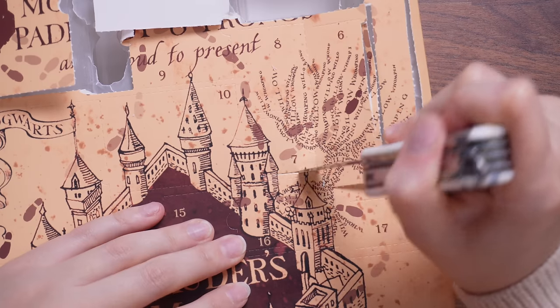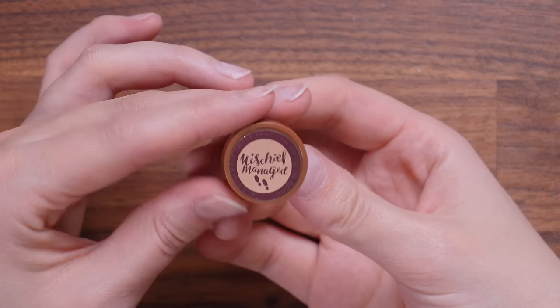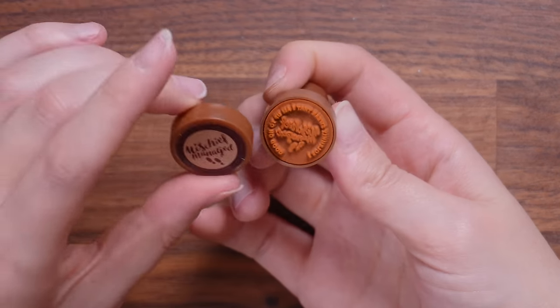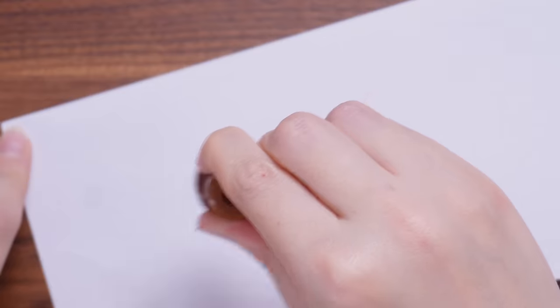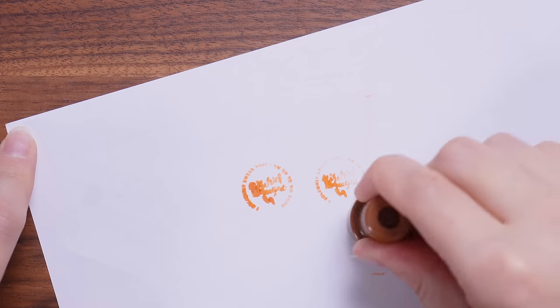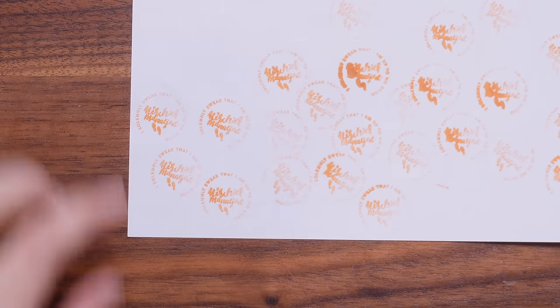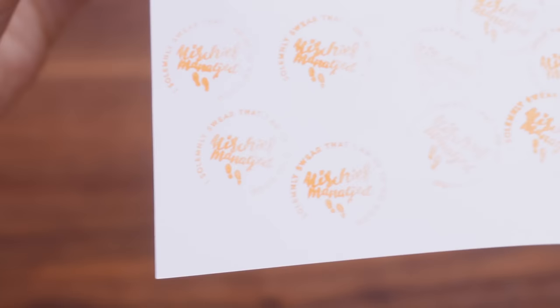Door number seven. It looks like we have a little 'Mischief Managed / I solemnly swear that I'm up to no good' stamp. They've missed a trick here — why have they not put the little footprints on there so I can make my own footprint maps? Cine Replicas, if you would like to hire me for future calendar designs, please get in touch. It's a little bit too fussy. I would much rather just the footprints. I think that might be a flop.